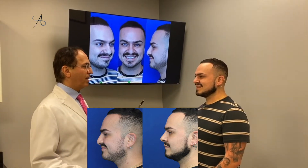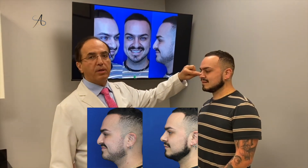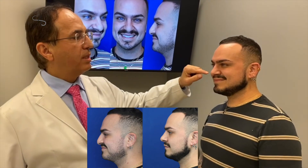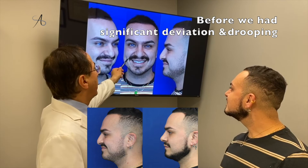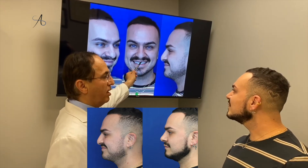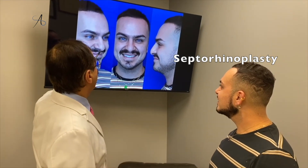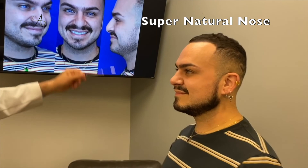When you look in the mirror I just know that we've done it, but it blends so well with the upper, middle, and lower part of the nose. Smile for me — the tip doesn't droop at all. Before we had significant drooping, it was coming down a lot. This disproportionality between the upper, middle, and lower thirds of the nose is gone — now it looks super nice.